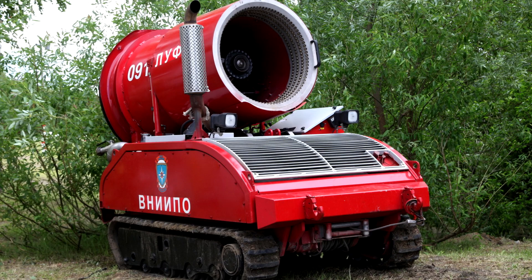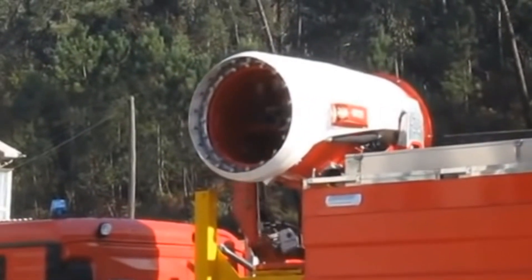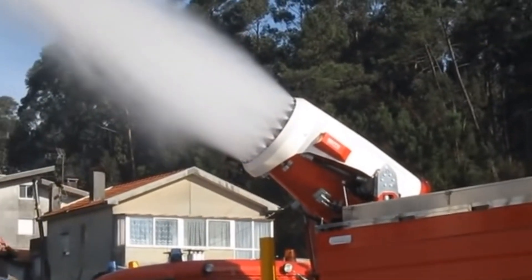This is a firefighting robot! A firefighting robot is a special machine that helps firefighters put out fires in dangerous places. It can go where people cannot, such as tunnels, chemical factories, and large industrial fires.